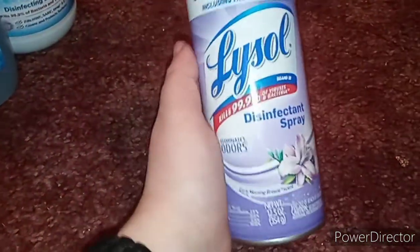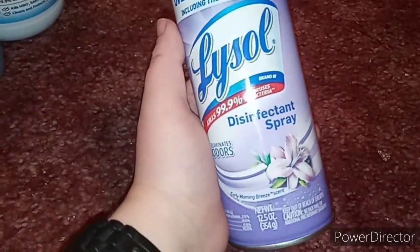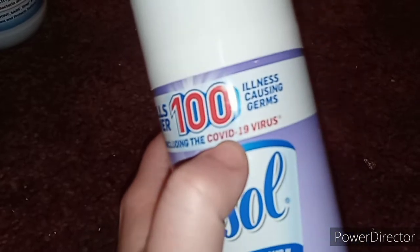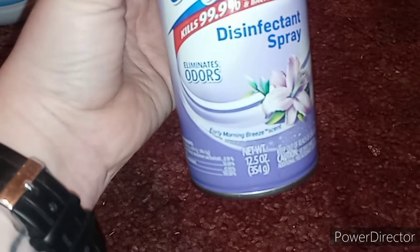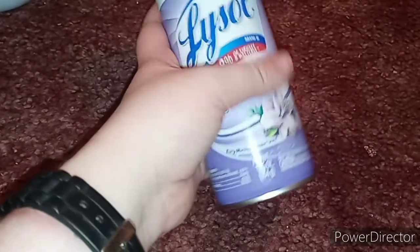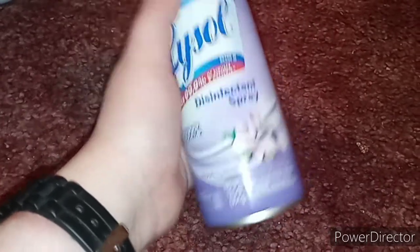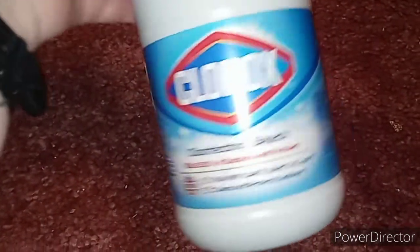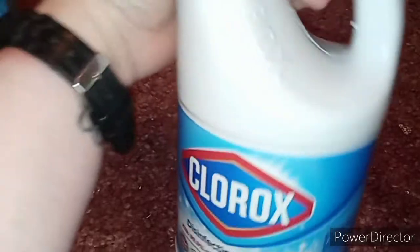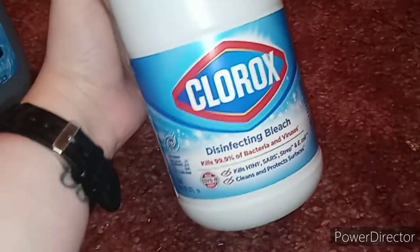The Lysol disinfectant spray does say it kills COVID-19 viruses. It's the Early Morning Breeze scent — I was trying to get the original but they didn't have it. This was about six dollars. Then I also picked up Clorox because I was almost out of bleach for laundry and to mix with the Pine-Sol to mop the floors.